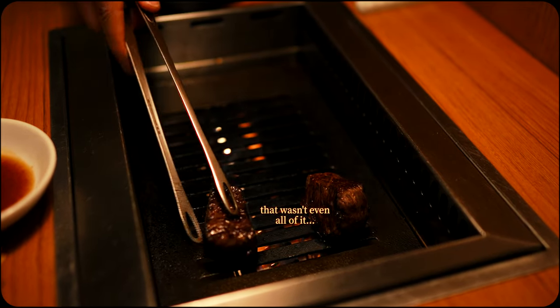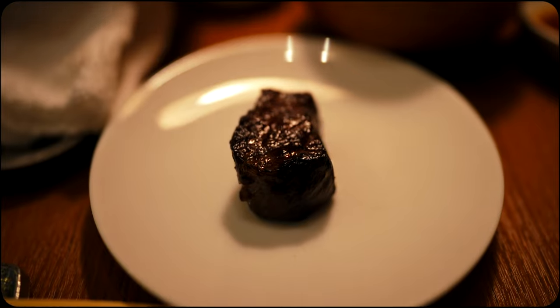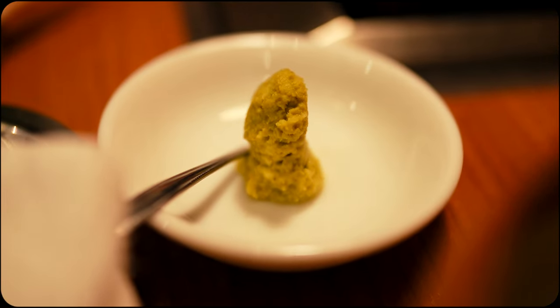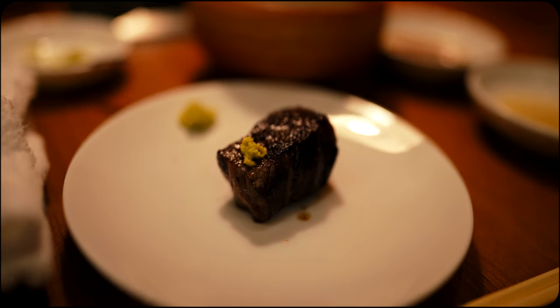All the work surely paid off, as it was cooked to tender, juicy, medium-rare perfection. Wasabi was also provided as a perfectly fresh, spicy, sharp pairing.